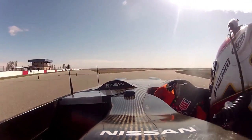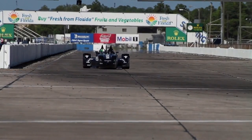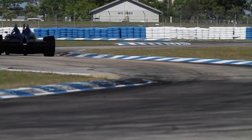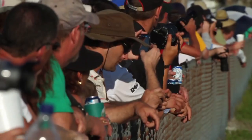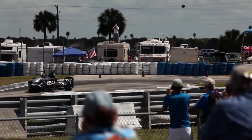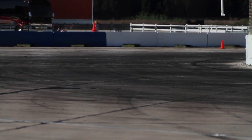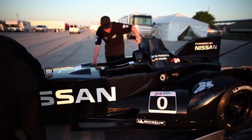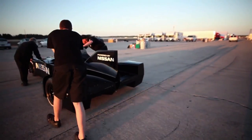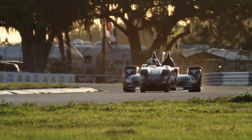Speed is the result of a mathematical formula depending on variable combinations of power, weight, and grip needed to overcome friction. The Nissan Delta Wing dramatically rearranges all of those components without changing the original goals: speed and endurance. At its first public testing at Sebring in Florida this week, the car demonstrated why Nissan believes this radical design may be the future of racing.